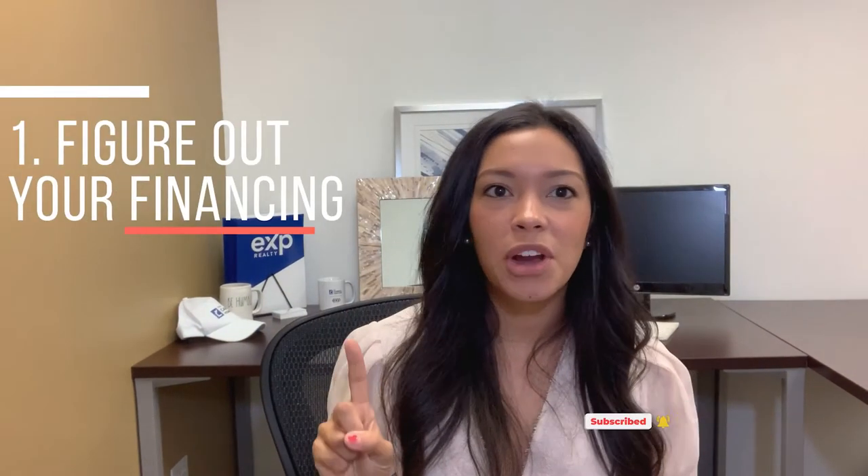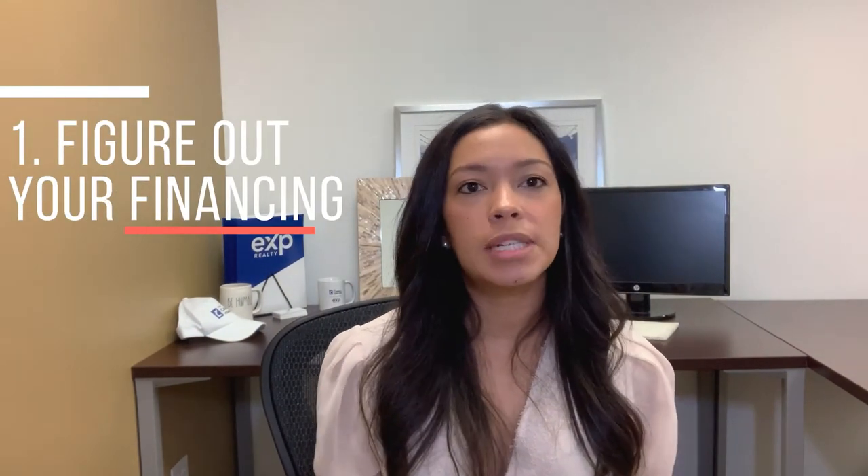Tip number one is figure out your financing. There are typically about three different types of financing options when presenting an offer. The first one that's going to be the most attractive to a seller is going to be a cash offer, because there's less contingencies that need to be met in order for the contract to move forward. Second option would be a conventional loan.